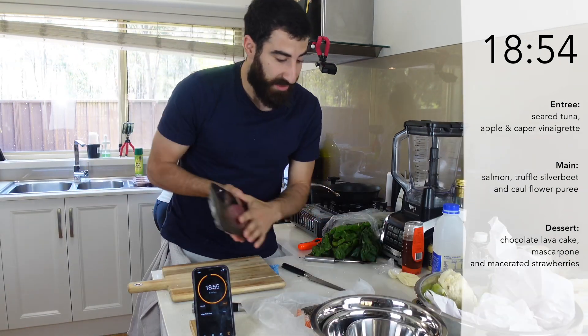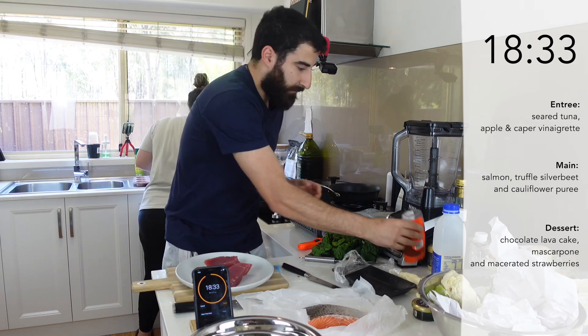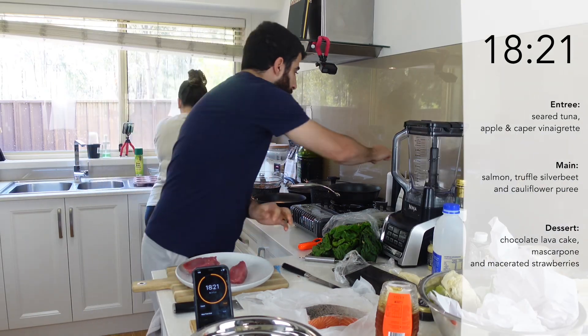Next thing we have to do — we're going to do a seared tuna as an entrée. I've got my tuna here, I need to cut it, and a little glaze — a little bit of honey and some salt.